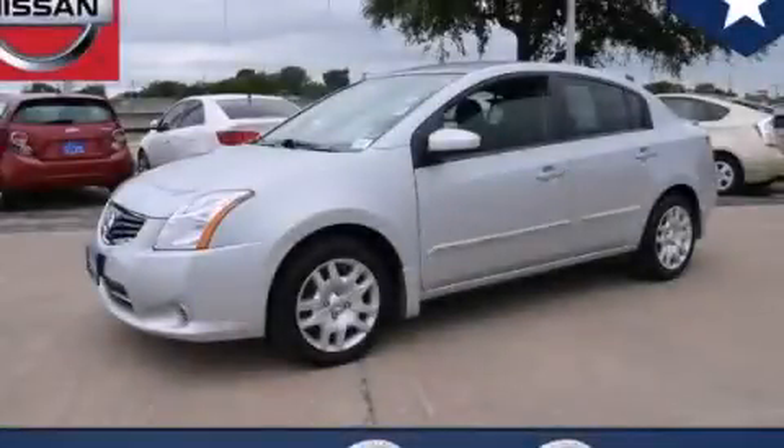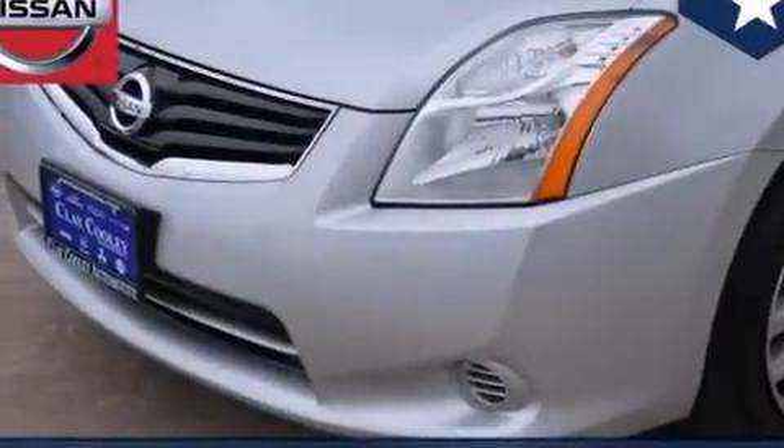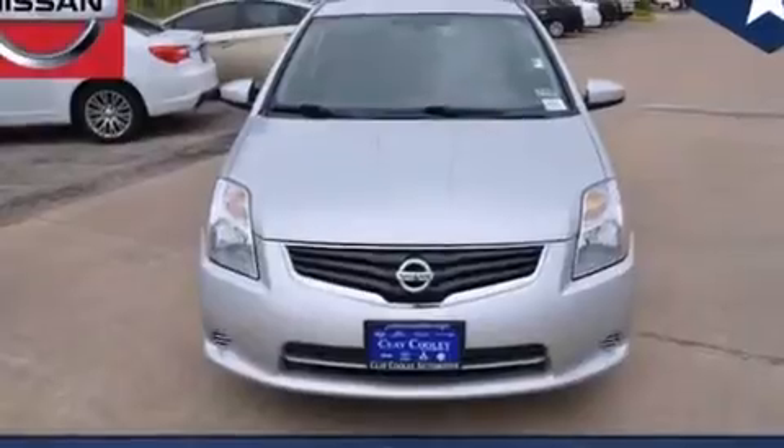This is a 2012 Nissan Sentra. It has a 2.0-liter four-cylinder engine and an automatic transmission. All of the following features are included.